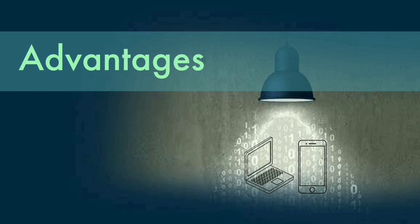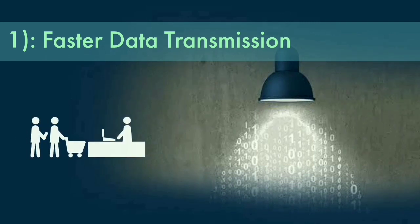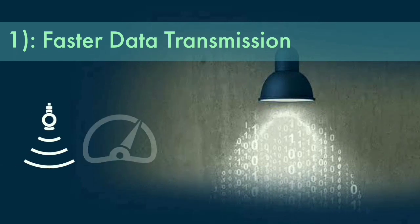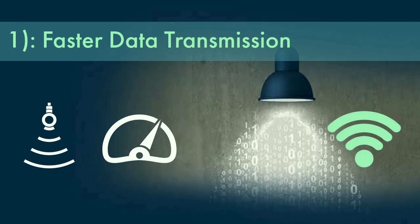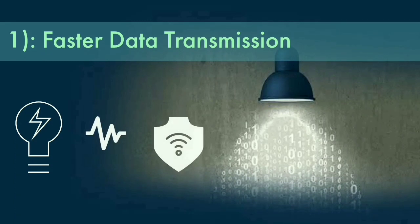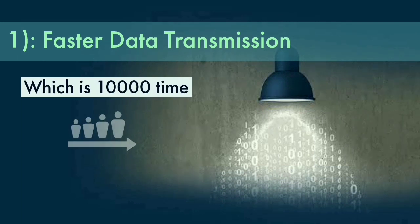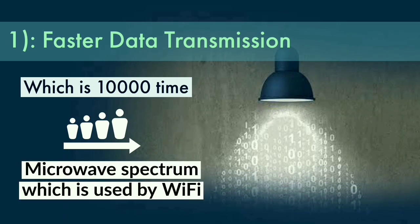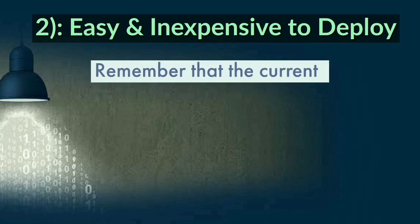Advantages of Li-Fi: faster data transmission than Wi-Fi. A primary selling point of Li-Fi technology is that it has a faster data transmission rate than Wi-Fi. The visible light spectrum has a bandwidth that is 10,000 times larger than the entire radio frequency and microwave spectrum which is used by Wi-Fi.